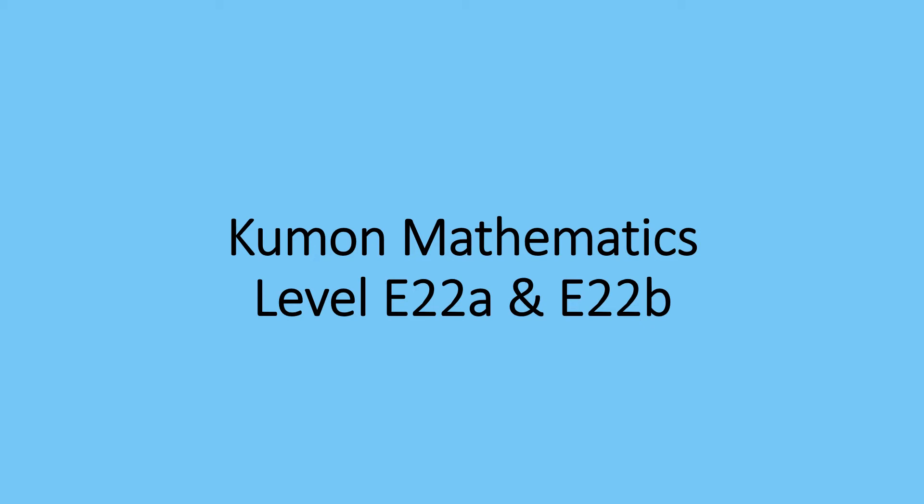Hello everybody, it's Kraken Kumon, and we're going to be doing E22a and E22b.